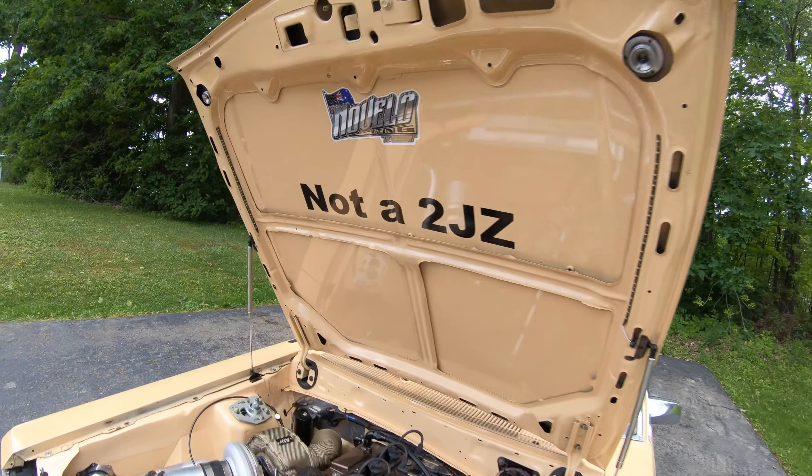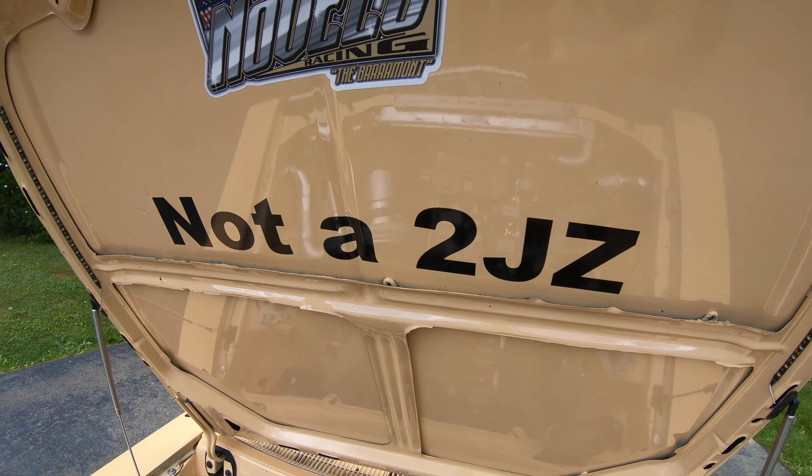The greatest part under the hood is a sticker — posted it on social media and about 50 people commented trying to figure out what it was, everyone thinking it was like a Trailblazer straight six. The Barra came in the Ford Falcons and an SUV called the Territory in Australia — basically called the Australian LS because they were just everywhere, easy to get. It's a four-liter engine.